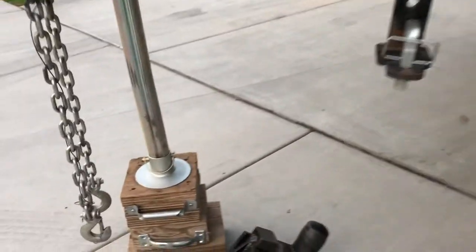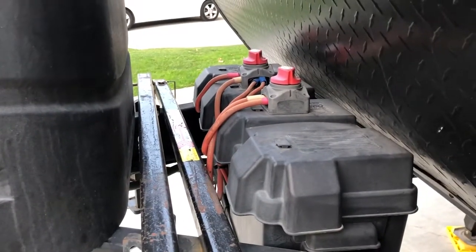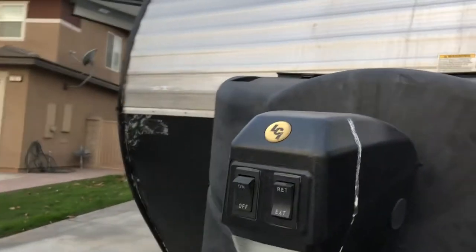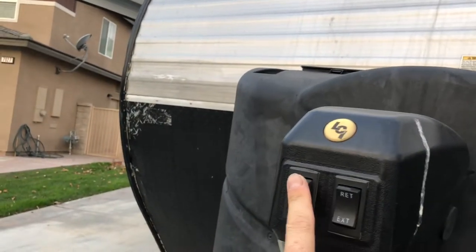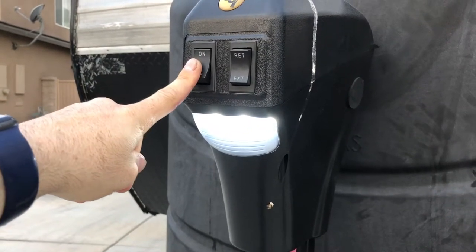Starting off with the equalizer weight distribution hitch, which is rated for up to 12,000 pounds. The electric tongue jack is equipped with LED lighting, which helps with hooking up in the dark.